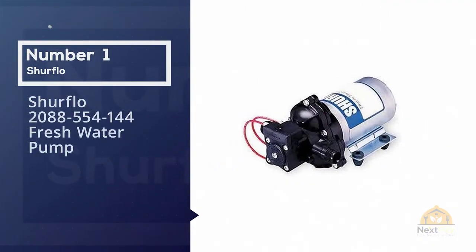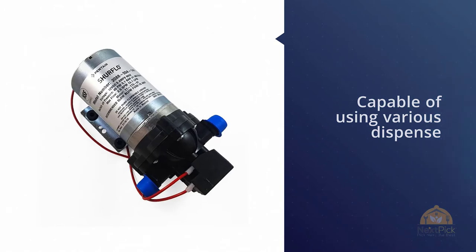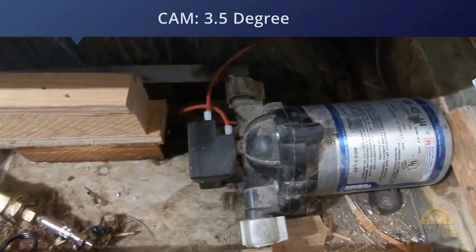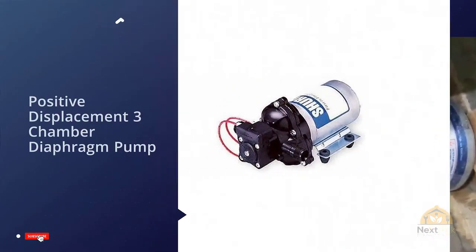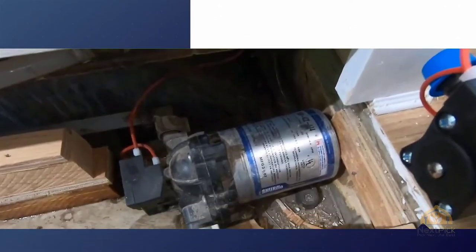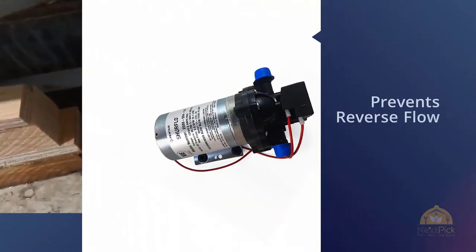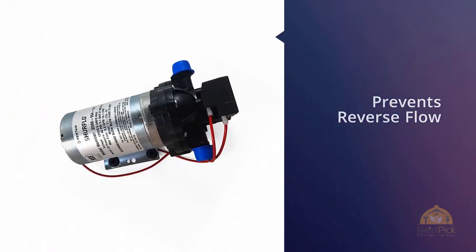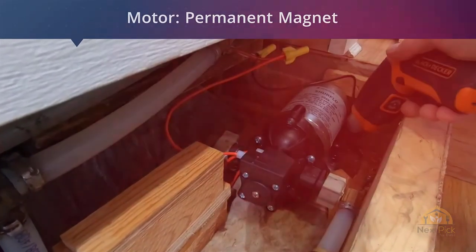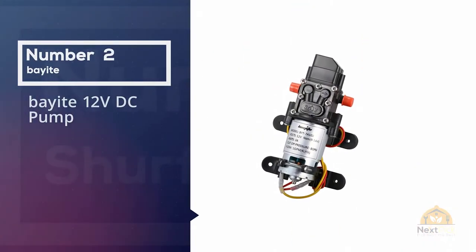Number one, most popular: SureFlow 2088-554-144 fresh water pump. One of the most reliable SureFlow RV water pumps anyone can invest in is the SureFlow 2088-554-144. One benefit of this freshwater pump worth highlighting is that it scores high in water flow, flowing at a high rate while being capable of handling various dispense and transfer on-demand applications. This SureFlow water pump is indeed capable of showcasing an unmatched performance.